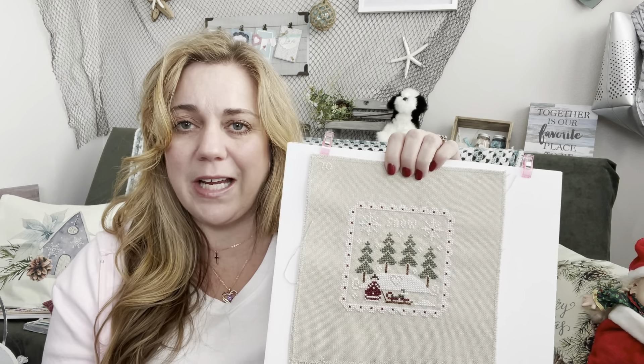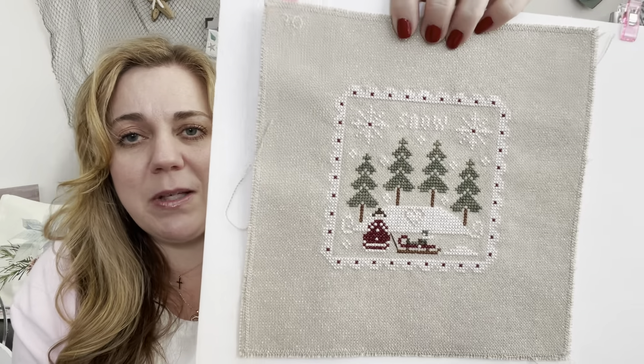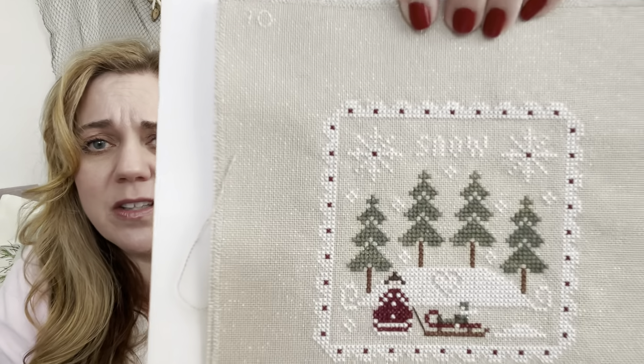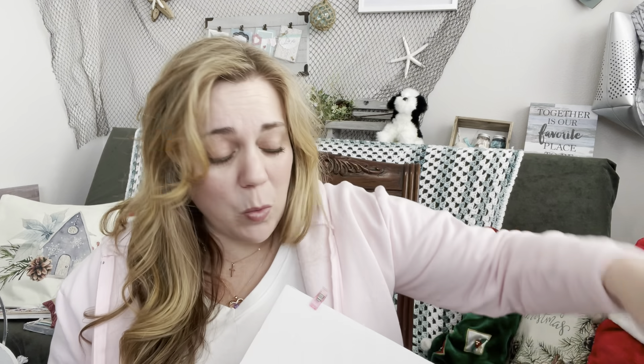This is called All Dolled Up Snowy Winter — I think it's from Little House Designs. This was done in 2020, but I have two more that are similar so I'm showing this because I may finish them together. It could even go from Christmas into February because there's a little heart in the snow, and it does snow here into February.